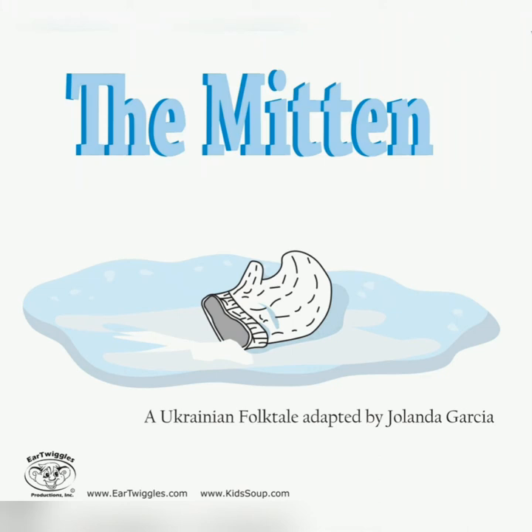We are going to hear about animals that like to sleep during the winter in a story called The Mitten. Can you remember what we call that when animals sleep during the winter? Hibernation. Can you all say that for me? Hibernation. Well done.